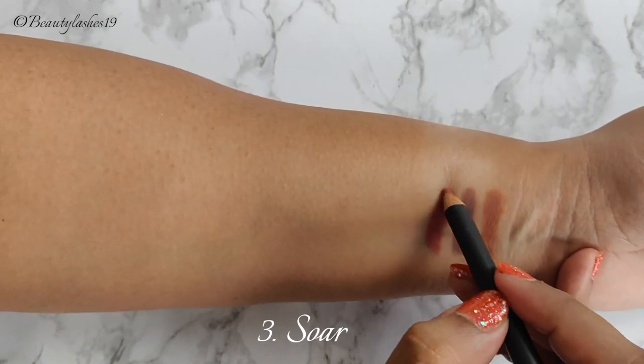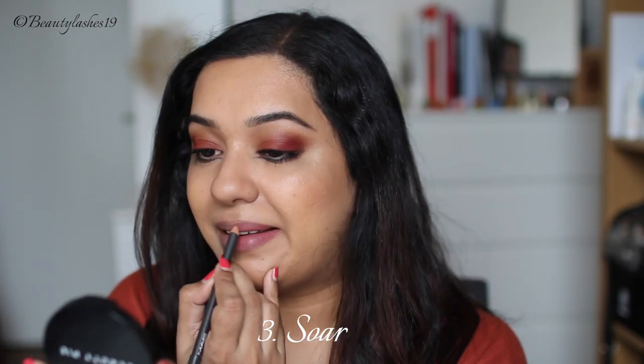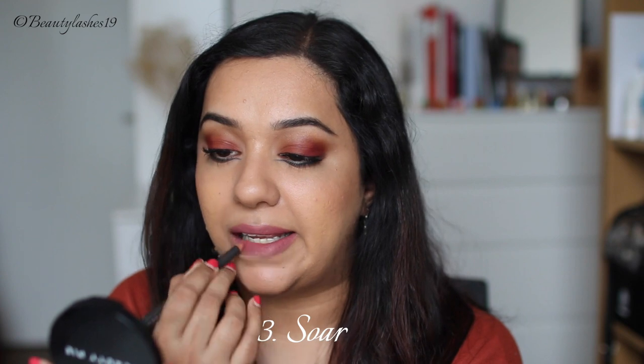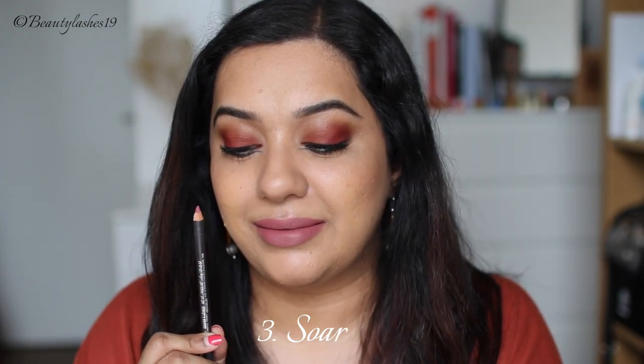Next is the shade Sore, which is described as a mid-tone pinkish brown. On my skin tone it definitely pulls like a more cool-toned pinky brown. Again a classic and a favorite for various skin tones — especially if you don't have as pigmented lips as mine, this will look absolutely fantastic. It's a great pinkish brown lip liner.